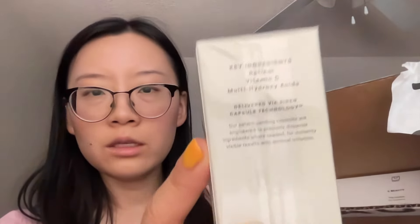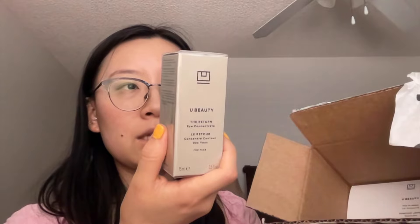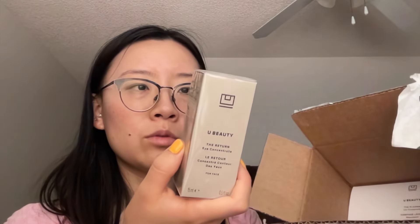We have the first one — I think the biggest packaging — this is the Plasma Lip Compound, super excited, in Rom-Com. And then we have — ooh, this is heavy — the Resurfacing Compound, so I think this is a serum. It's Vitamin C, retinol, and multi-hydroxy acid — so that's a lot of resurfacing, very powerful skin turnover ingredients. And also this is the Return Eye Concentrate, which is an eye cream with beta-glucan, diamond powder, and glutathione.